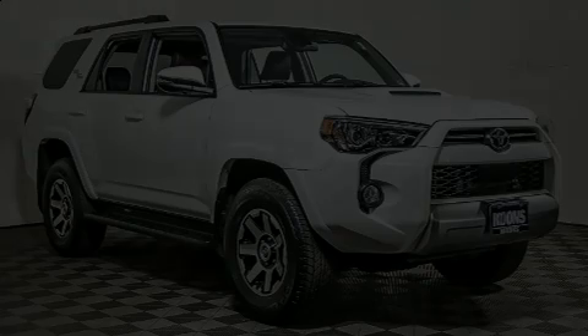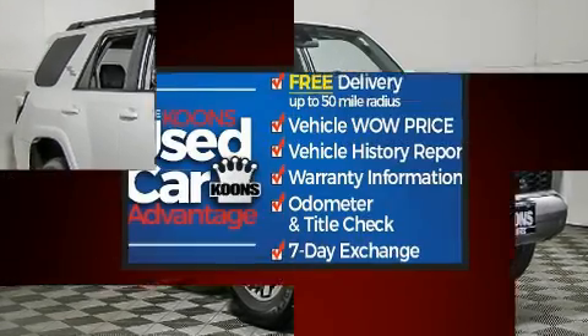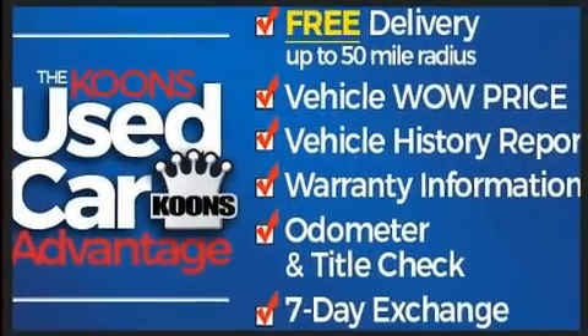Get excited about the 2020 Toyota 4Runner. With fewer than 3,000 miles on the odometer, this four-door sport utility vehicle prioritizes comfort, safety, and convenience.